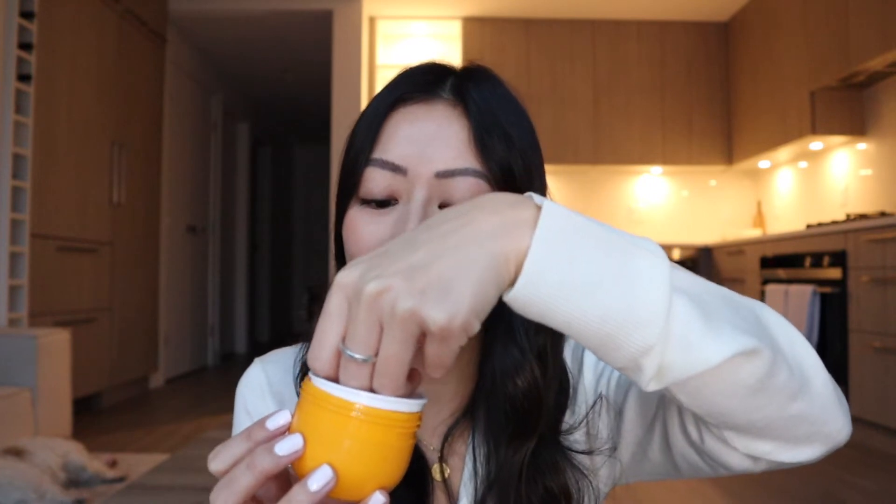The next product is the Sol de Janeiro Bum Bum Cream. I had been eyeing this for a really long time — it just took me a while to purchase because these creams are pretty expensive. I got the 75ml size just to test it out. I already have a lip balm from the brand and it's really moisturizing, so I know the body cream must be too. I just opened it — oh, it smells so good, like coconut and vanilla. I can't wait to use this all over my body.